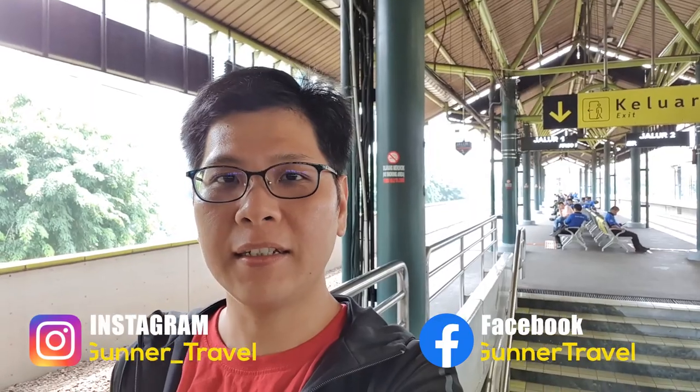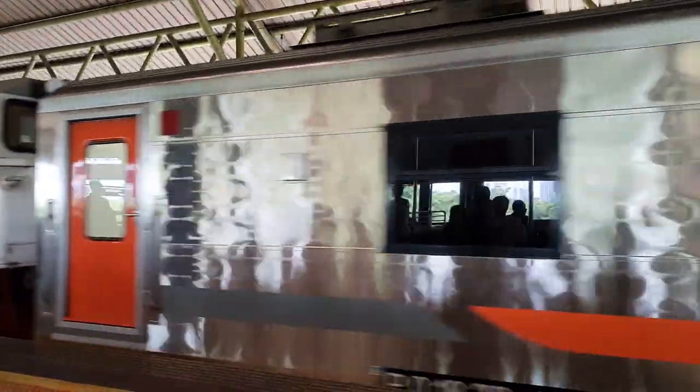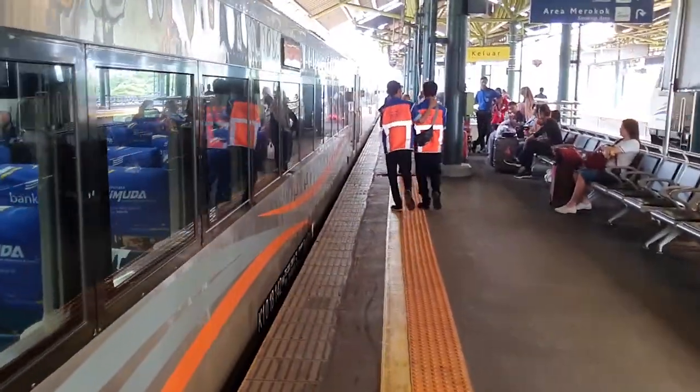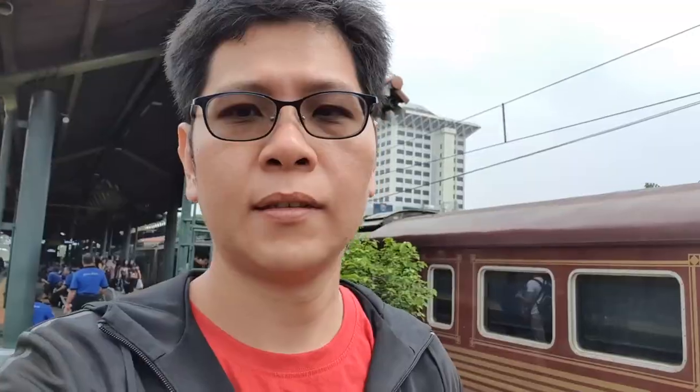Now we are in Gambir Train Station, Jakarta, Indonesia. We are going to Bandung station in just a few minutes. This is the F-door, so you need to walk all the way to the end of the train. They have the regular seat, executive seat, and also the priority seat. Behind me is the priority seat, behind that is the executive seat, and behind that is the regular seat.